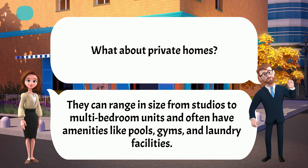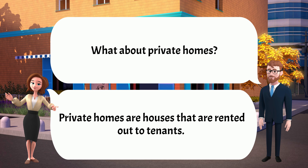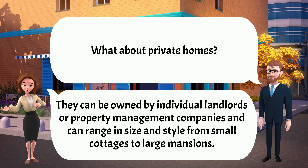What about private homes? Private homes are houses that are rented out to tenants. They can be owned by individual landlords or property management companies and can range in size and style from small cottages to large mansions.